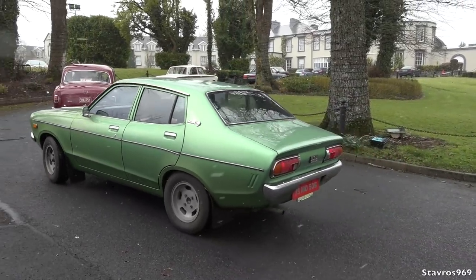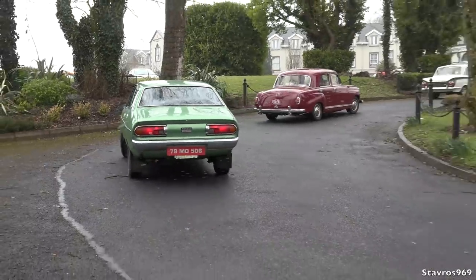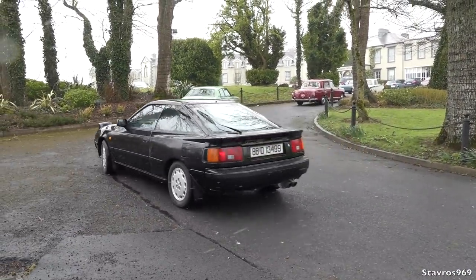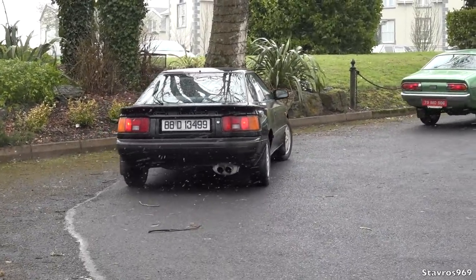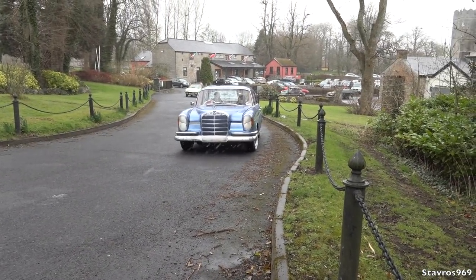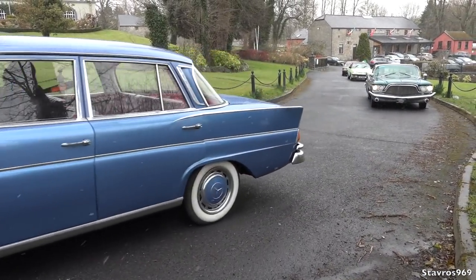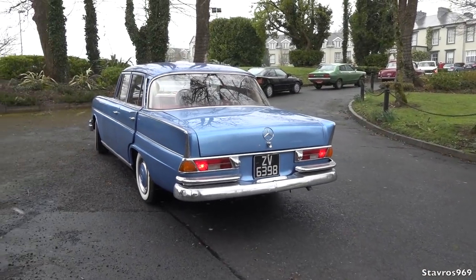And that is a Datsun, 1979 — long before they started being called Nissans. And you have your Toyota Celica there, 1988. So I'm just underneath an umbrella here because it is blowing it down. Look at this Mercedes here — that is nice. The fin-tailed Mercedes from the 1960s.